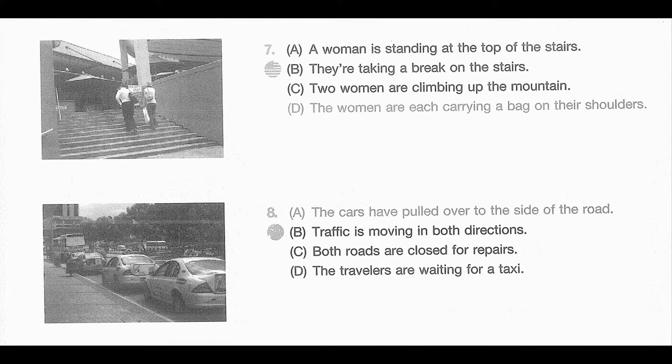Number 8. Look at the picture marked number 8 in your taskbook. A. The cars have pulled over to the side of the road. B. Traffic is moving in both directions. C. Both roads are closed for repairs. D. The travellers are waiting for a taxi.